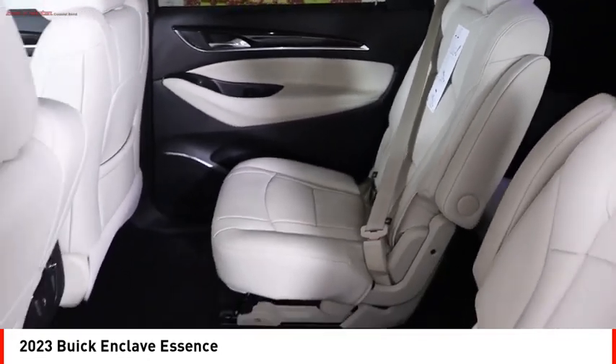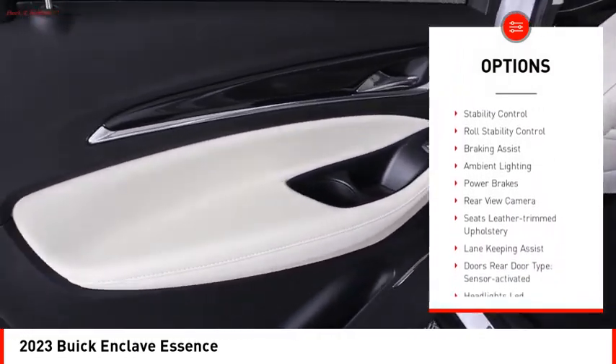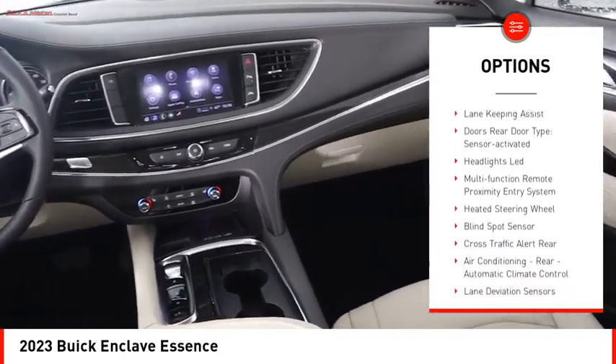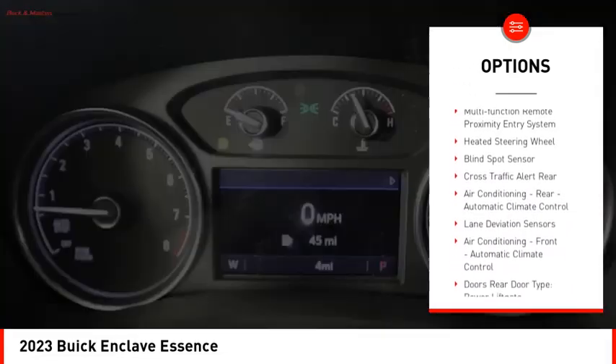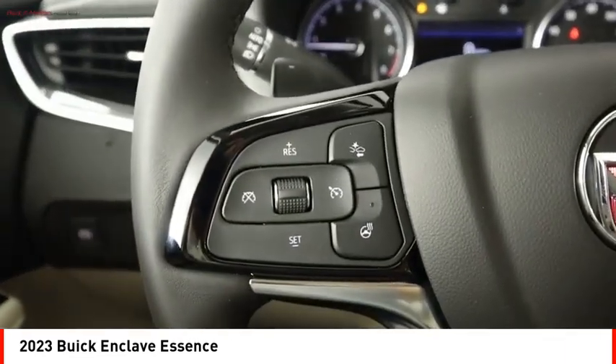Here are some of this vehicle's great options: power windows with safety reverse, remote engine start, active grille shutters, traction control, stability control, roll stability control, braking assist, ambient lighting, power brakes, and rear view camera.